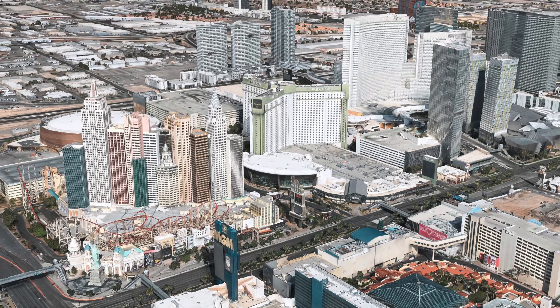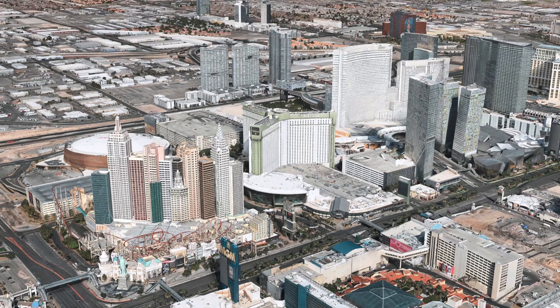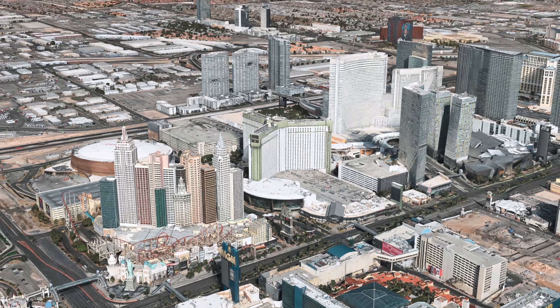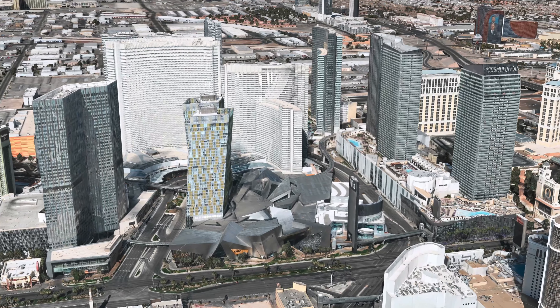Understated sophistication, personal service, intimate spaces evoking residential refinement, plus a fantastic smoke-free location make Nomad Las Vegas one of my favorite hotels on the Strip.